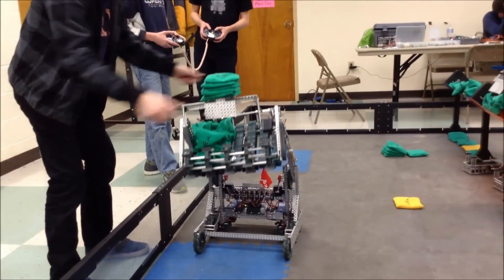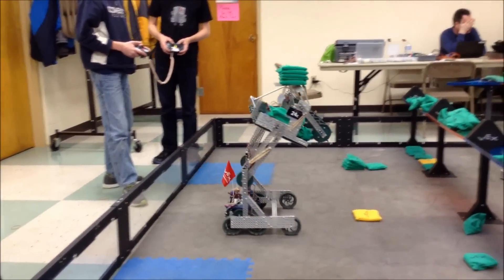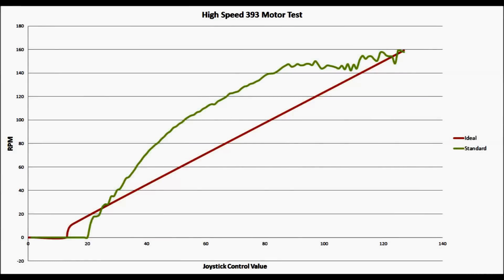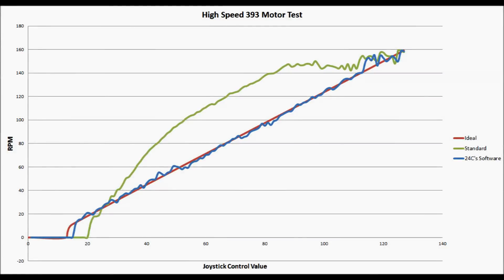When our drivers noticed difficulty controlling the robot at a slow speed, we ran a test to graph the speed of the drive motors at every joystick control value from 0 to 127. Using this data, we were able to achieve a nearly linear scaling of joystick-to-motor speed through software, making driving much smoother.